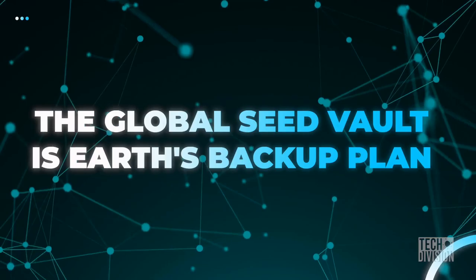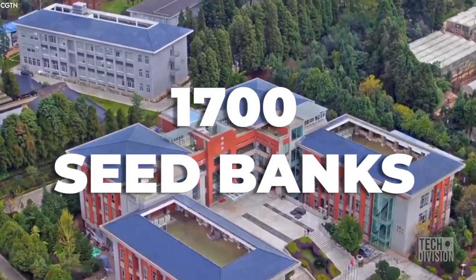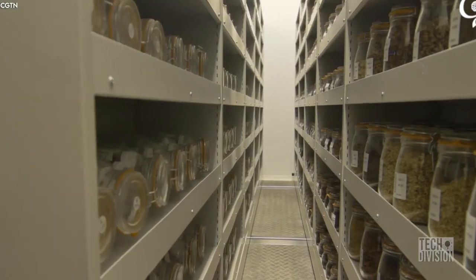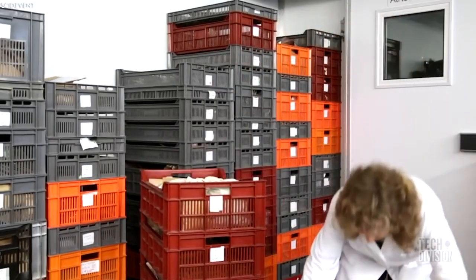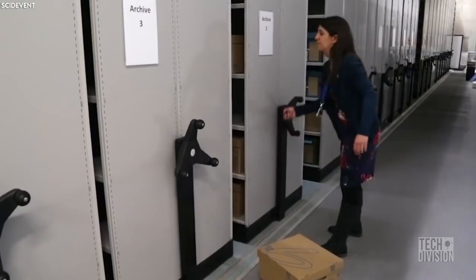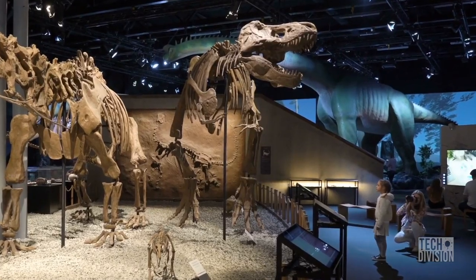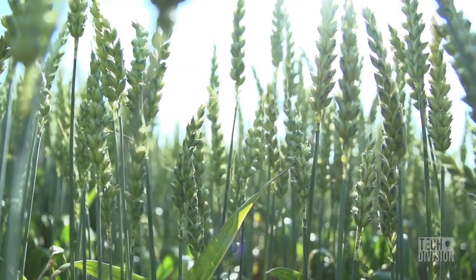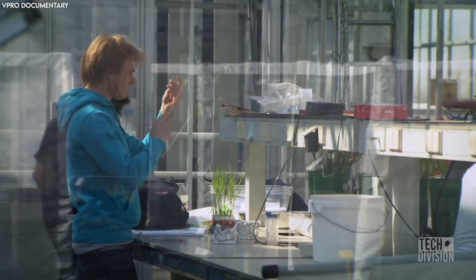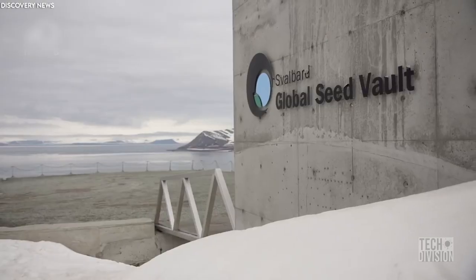The Global Seed Vault is Earth's backup plan. There are 1,700 seed banks worldwide, each storing collections of food crops for safekeeping, but they aren't as safe as we'd like to think. These banks are highly vulnerable to catastrophes, war, climate change, lack of funding, and mismanagement. Even a slight malfunction in a freezer vault could render thousands of seeds no longer viable. Plant species are just as vulnerable to extinction as the dinosaurs — a major crop like wheat, barley, or oats could be wiped off the face of the Earth. When experts realized the real danger, they came up with the idea of the Global Seed Vault: humanity's Plan B.